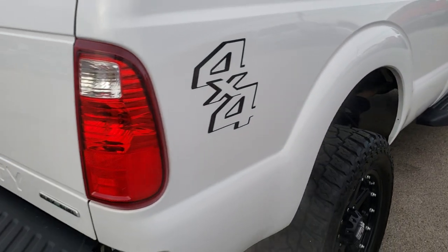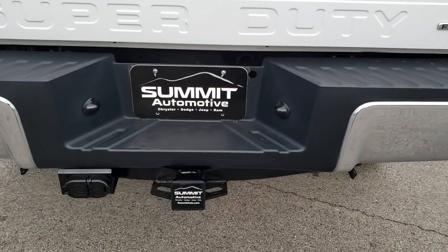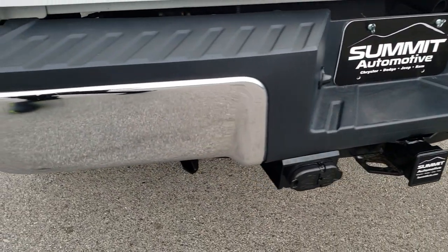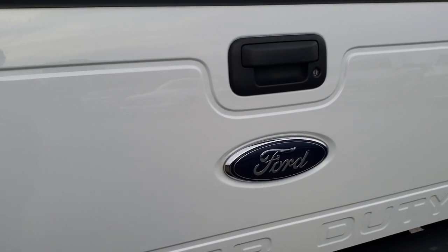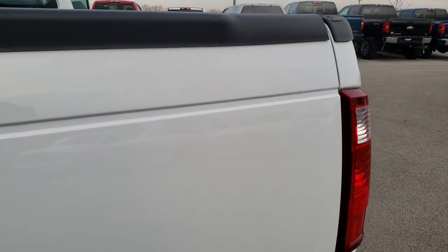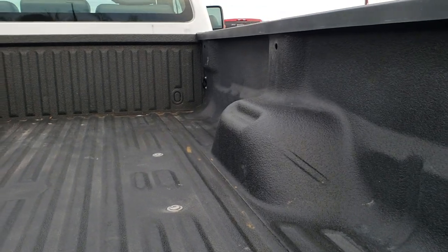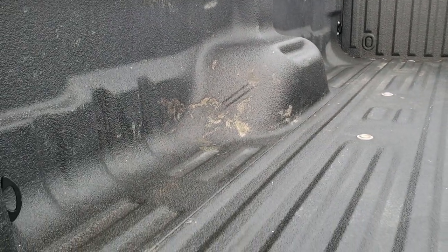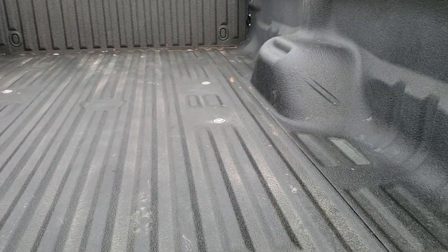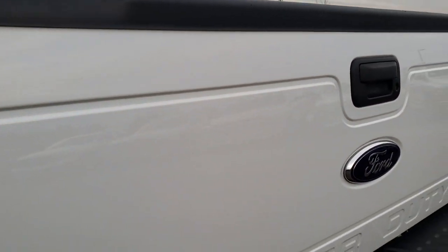As we come around to the back of the truck, you can see the rear bumper is absolutely perfect — no dents or dings. It does have the full towing package, which includes the receiver hitch, four-pin and seven-pin wiring, and a locking tailgate. The tailgate itself has no dents or dings. It has a very nice spray-in bed liner, and the bed itself has no major dents or dings — very well taken care of. The tailgate shuts nice and solidly.